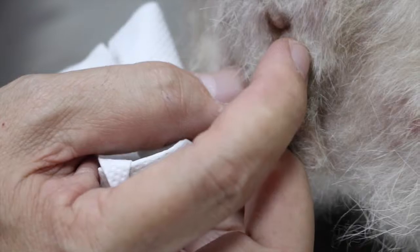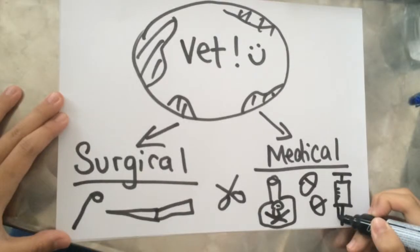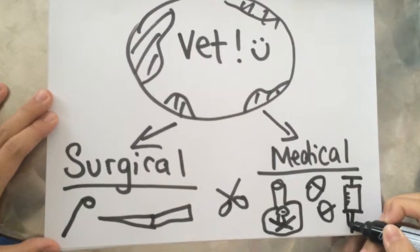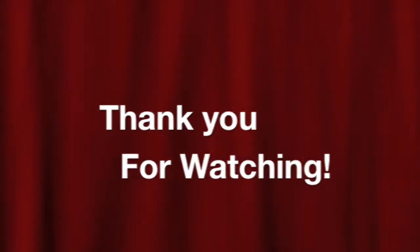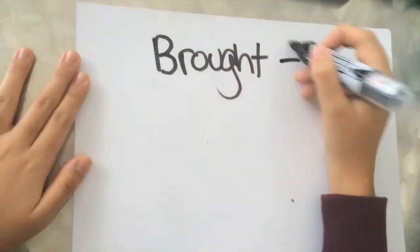In conclusion, let's recap what we've talked about today: anal sacculitis, open pyometra, and ingrown toenails. Each of these surgical conditions has temporary solutions, which are usually medical treatments, and permanent solutions, which are surgical treatments. For more information, visit www.fema.gov.au.